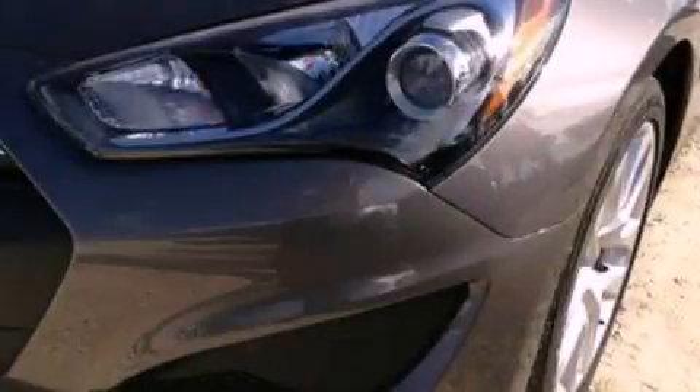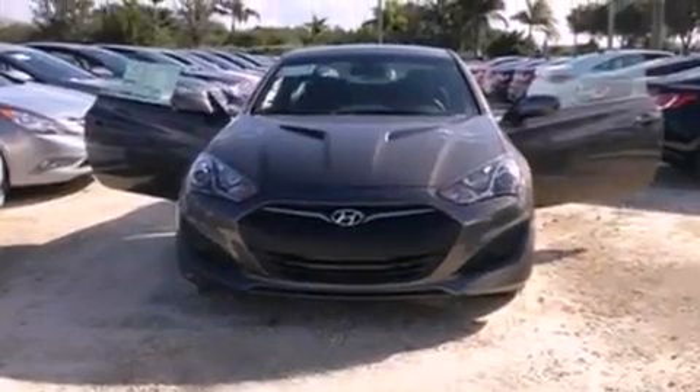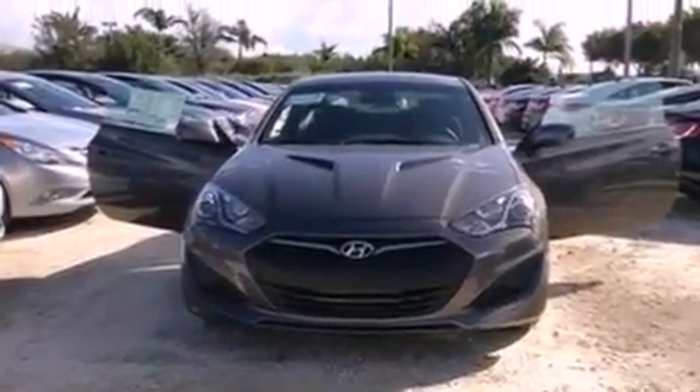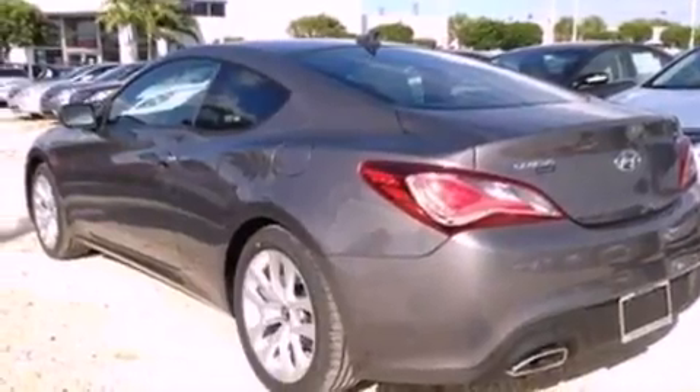This is a brand new 2013 Hyundai Genesis Coupe, proving that life is a journey and not a destination. It features a 2.0-liter four-cylinder engine and an eight-speed automatic transmission.